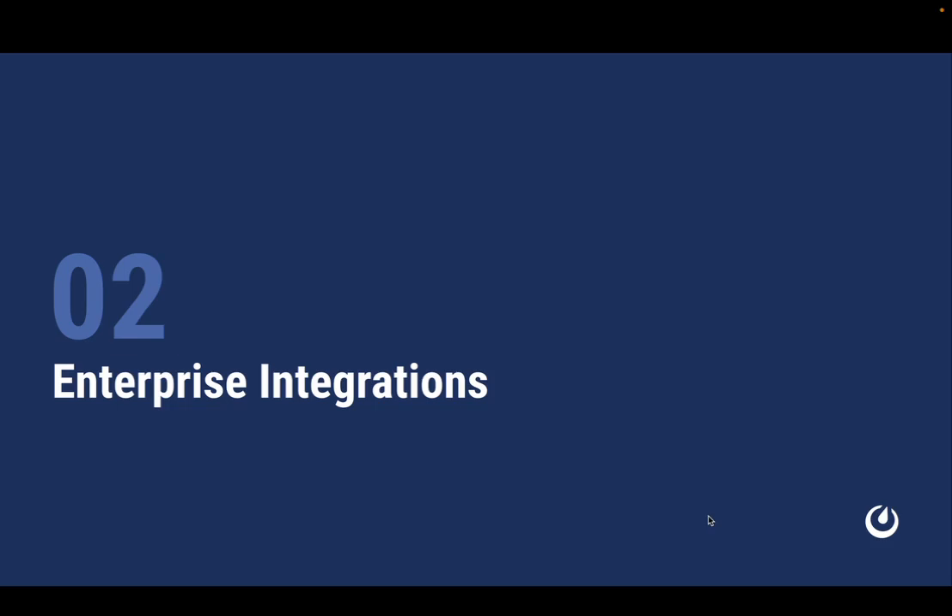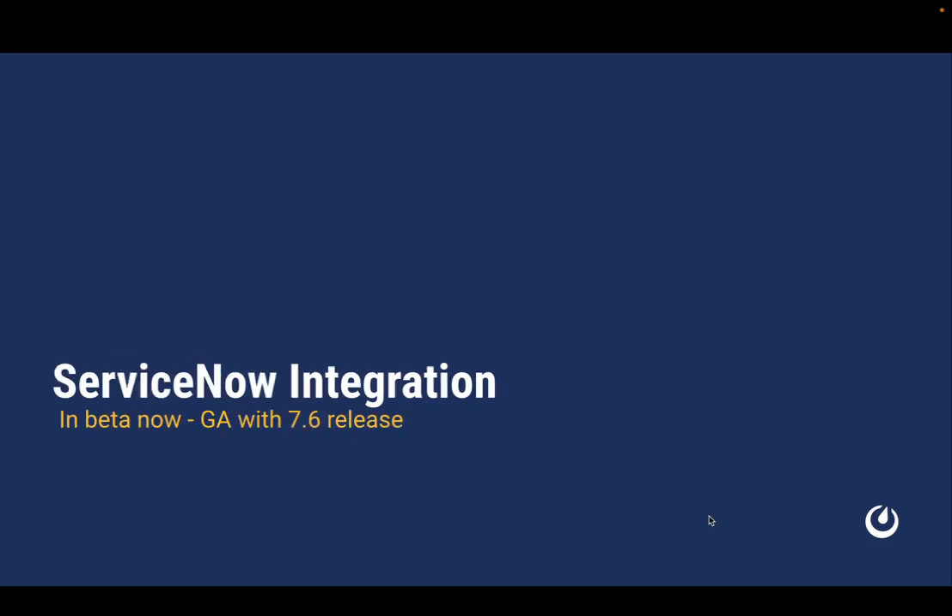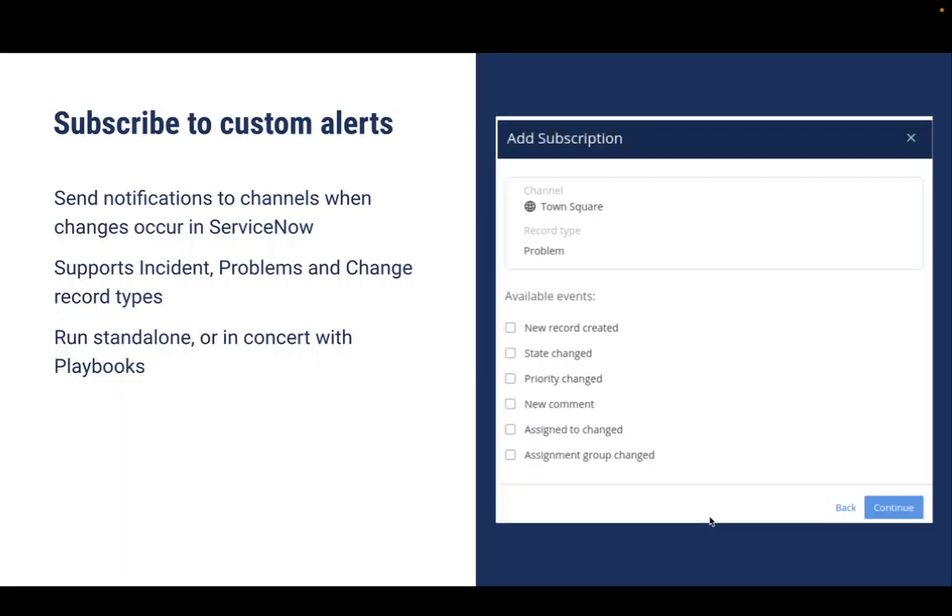Now let's talk about a couple of new enterprise integrations that we're excited about. The first is the ServiceNow integration coming in 7.6. There are three key features available in this integration. First, an organization can subscribe to record changes in ServiceNow so that notifications can be received and discussed in Mattermost. We currently support incidents, problems, and change requests in ServiceNow. This is particularly powerful when run in combination with playbooks, so definitely check out how to do that.